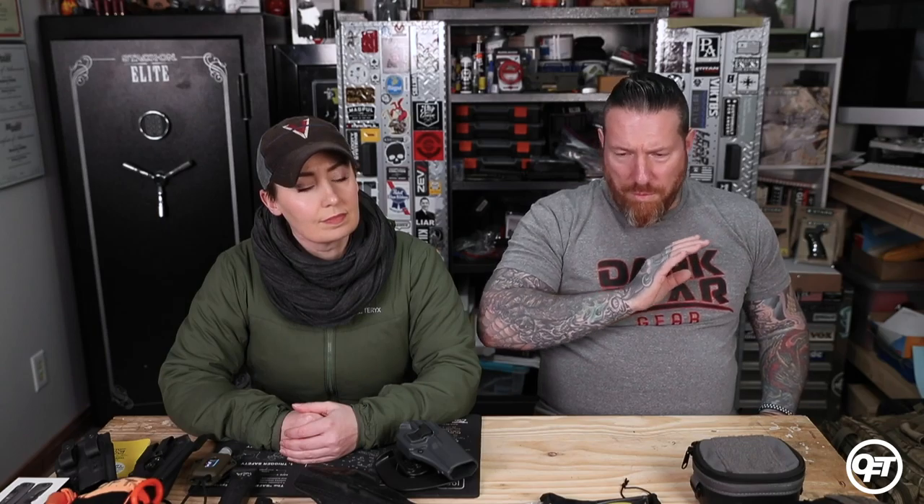Hey guys, it's Ben and Rachel from Onsite Firearms Training and today we're here to talk about how to prepare and get into your first training class. This is my first class, my first time going in. What are some recommendations? What are some things that I need to bring? What are some things I should be looking for? These are the things we're going to be going over today, whether training is a hobby or something you need for work.